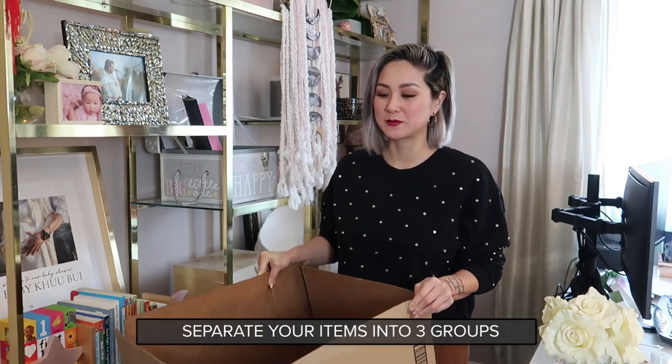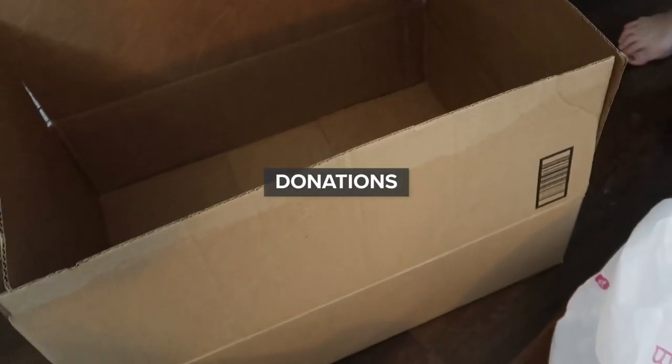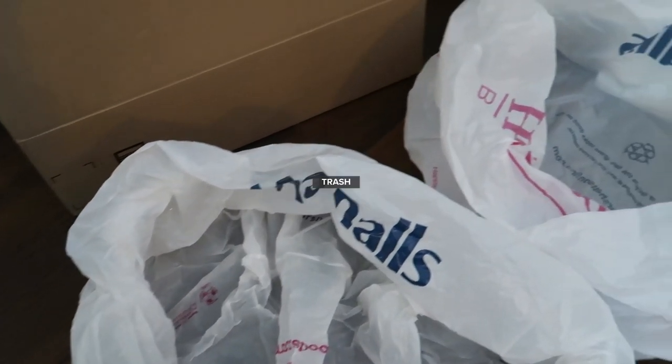Before you start to declutter, I like to separate my items into three groups: one is for donation, another is trash, and another is recycle.